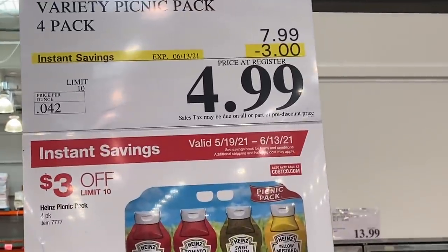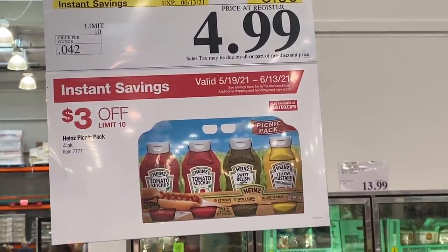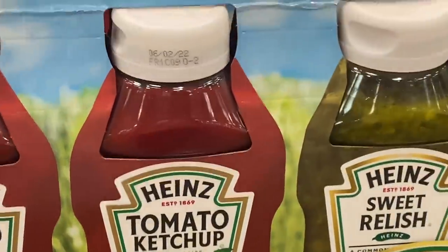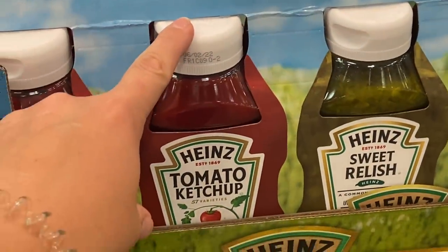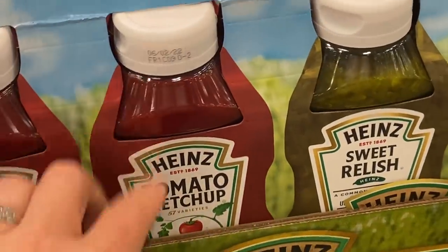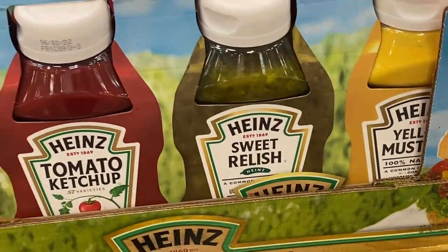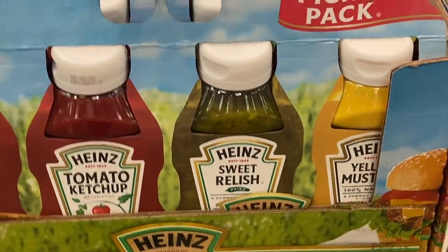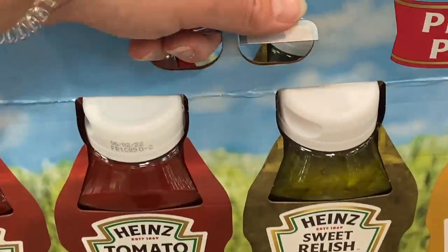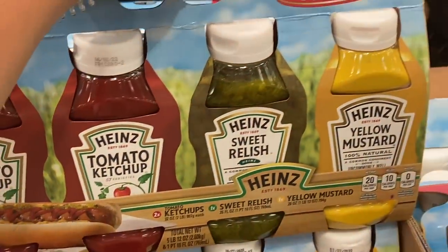Check out this summer deal — a four-pack of Heinz sauces: ketchup, relish, mustard, for $4.99. I feel like a single bottle of Heinz ketchup in this size is going to run you like $3 at a regular grocery store. We are actually out of ketchup and almost out of mustard — zero points for mustard on WW. When we're cooking meat on the grill it's a great base on your pork and stuff. And obviously I have a toddler, so ketchup is consumed in our household.